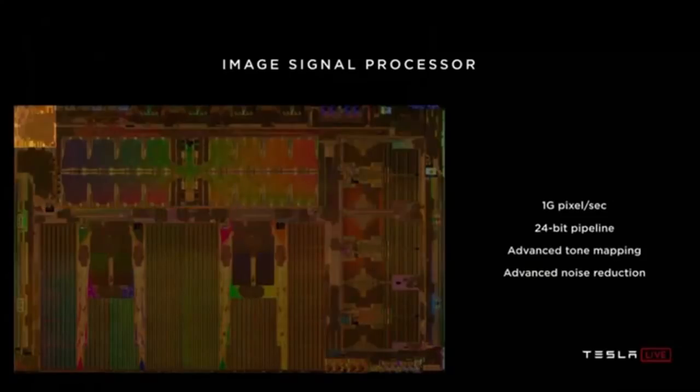I'd like to walk around the chip and explain all the different pieces, going in the order that a pixel from the camera would visit. Up in the top left, the camera serial interface can ingest 2.5 billion pixels per second — more than enough to cover all the sensors. We have an on-chip network that distributes data from the memory system, with memory controllers on the left and right edges. We use industry-standard LPDDR4 memory running at 4,266 Gbps, giving us a peak bandwidth of 68 gigabytes per second.